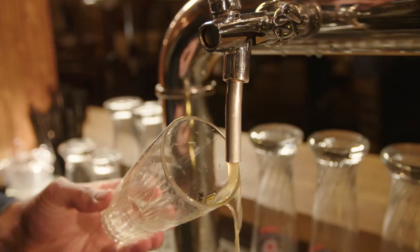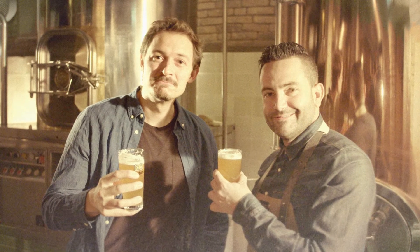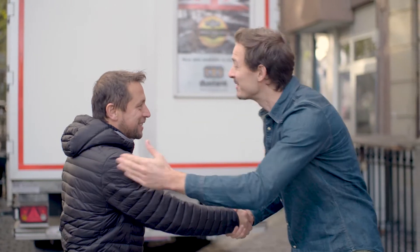This is John and this is his bar. John loves beer — fresh beer — and he wants to serve it exactly like he tasted it in the brewery. He serves it that way. Here comes Richard from the brewery.